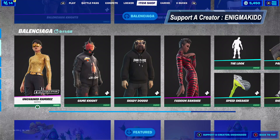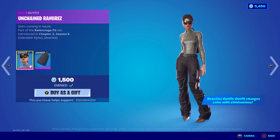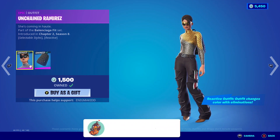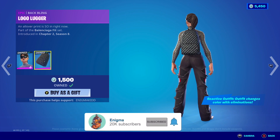Welcome back to my channel. In today's video we're going to be looking at the Unchained Ramirez. She is currently in the item shop, she is an epic outfit, she is part of the Balenciaga fit set. She is reactive and comes with a backbling called the Logo Lugger.